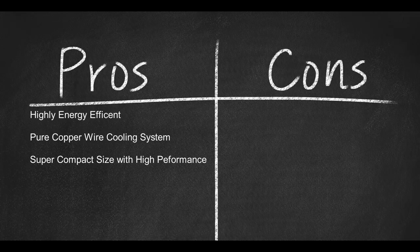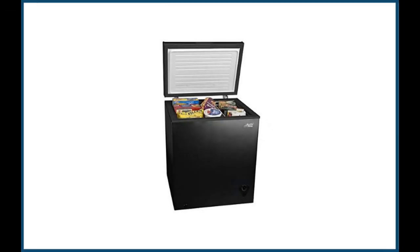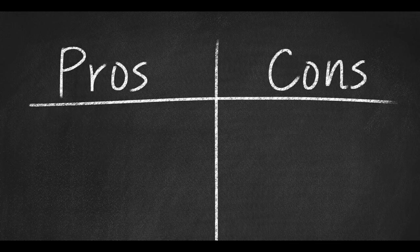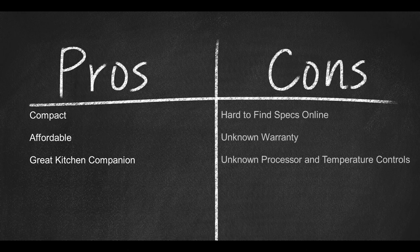Cons for the Northair: no customer support information and no warranty information. Coming in at number 9, need some extra freezer space? Then the Homejoy is your refrigerator freezer's best friend — this is the best small chest freezer. With its easy-open insulated hinged door that opens to 90 degrees and a removable wire basket included, at 5 cubic feet and weighing 60 pounds, the Homejoy chest freezer uses 218 kilowatt-hours and measures 24.9 by 21.7 by 33.5 inches. Pros: compact, affordable, and a great kitchen companion. Cons: hard to find specs online, unknown warranty, and unknown processor and temperature controls.